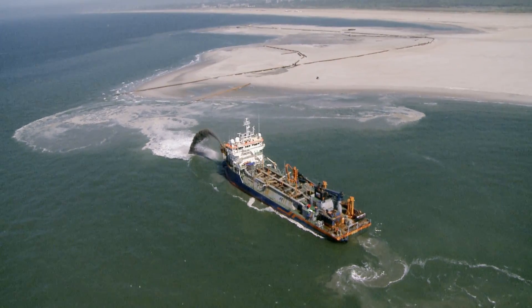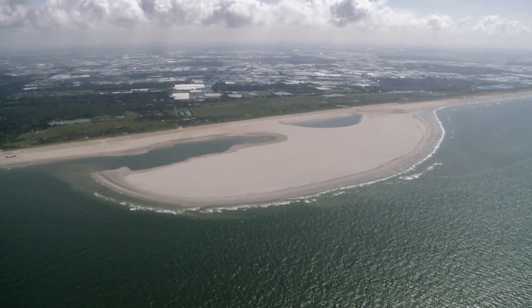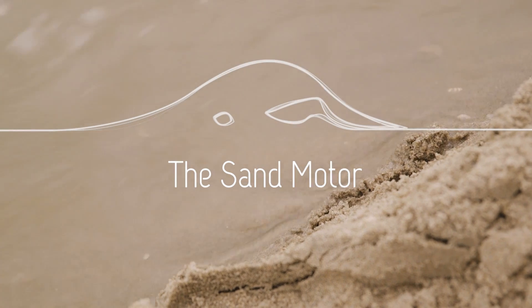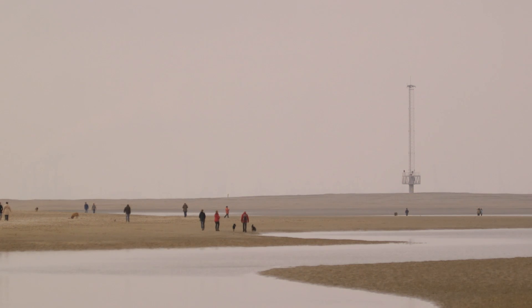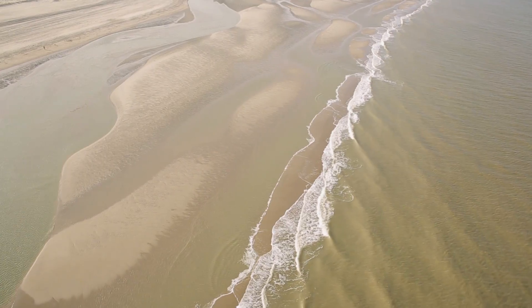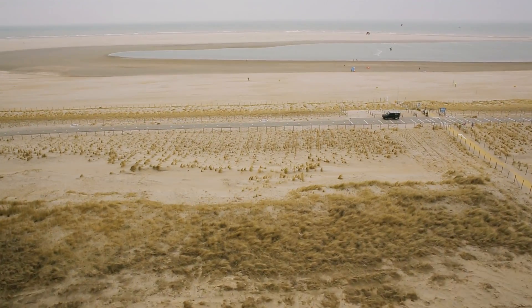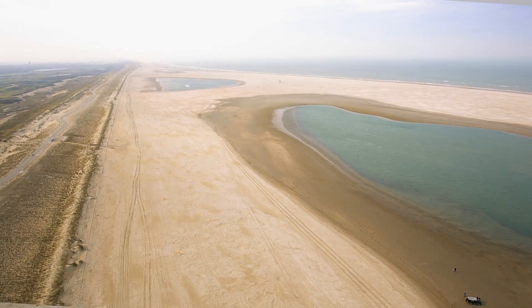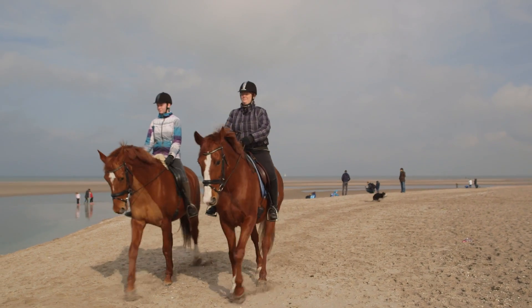2011, the coast of South Holland in the Netherlands. One of the largest scientific field experiments in the world is taking shape here: the Sand Motor. It consists of 21.5 million cubic meters of sand. Waves, tides and the wind will spread this sand towards the beaches and dunes, resulting in the sustainable strengthening of a considerable section of the coast of South Holland and the creation of a nature and recreational area that is constantly changing.